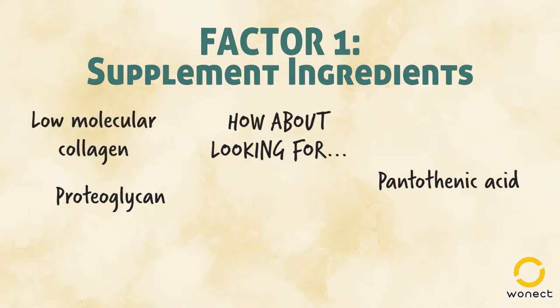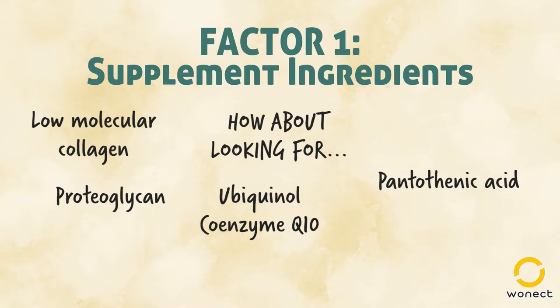Low molecular collagen is not quite like other ingredients, but we will want low molecular collagen for better absorption by our body. Coenzyme Q10 is essential in creating energy in the human body — the lack of it will eventually lead to fatigue, thus affecting our wellbeing.